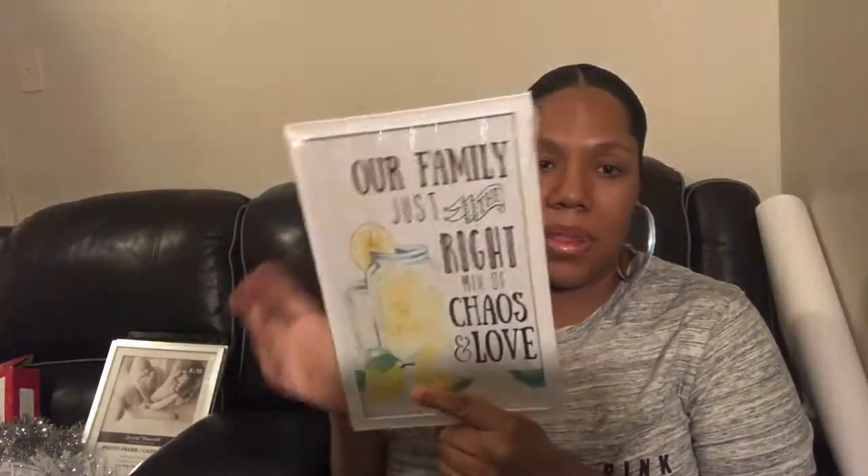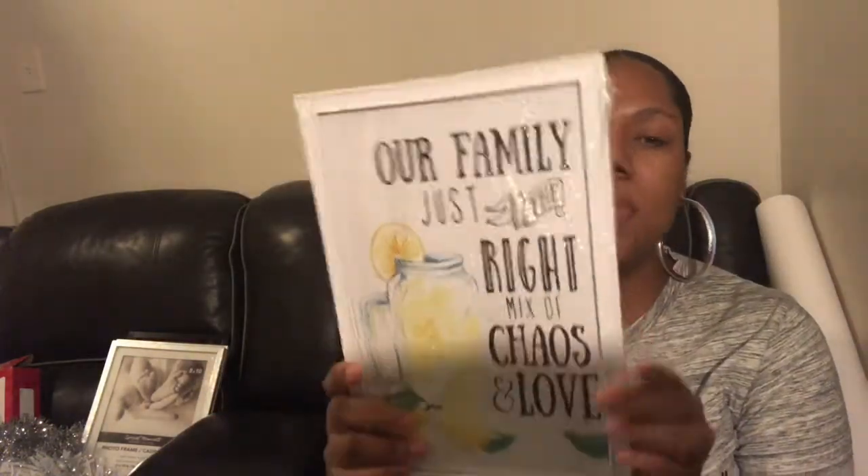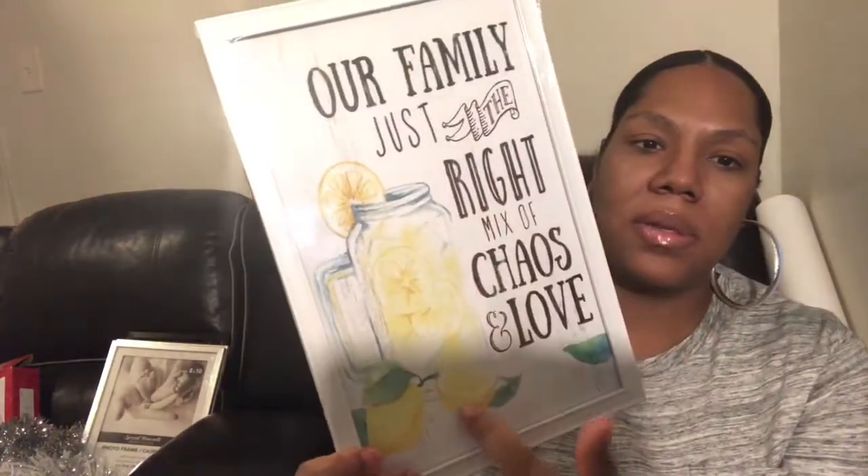I thought this would be perfect for spring and summer to put in my kitchen because I'm considering doing a lemon theme in my kitchen. It says 'Our Family - Just the Right Mix of Chaos and Love.' This is so cute - it doesn't even look like it's from the Dollar Tree. On the back there's lemonade and some lemons.